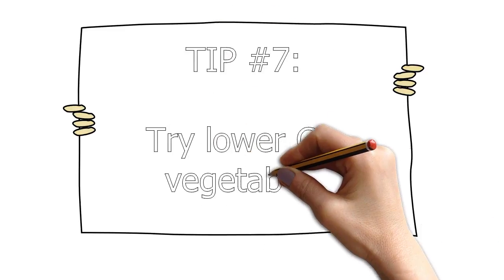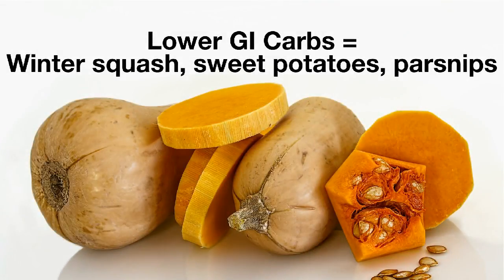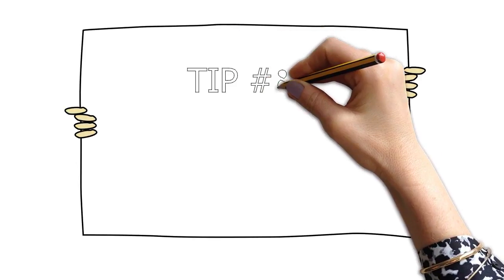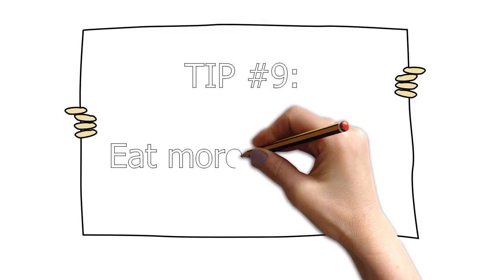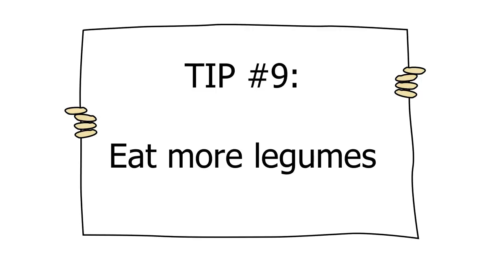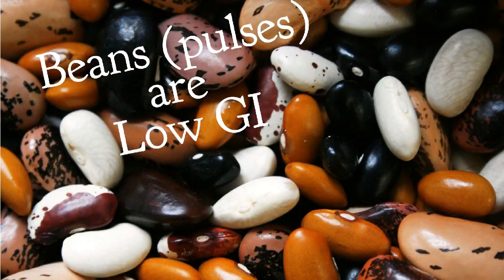Tip seven: try lower GI vegetables. Don't be afraid to add into the mix — try some lower GI options like sweet potatoes, winter squash, and parsnips. It turns out that baby new potatoes have a lower GI value than most other types of potatoes. Tip eight: choose brown rice. It's low GI, while white rice is way up there on the scale. If you're not ready for that switch yet, choose a longer grain white rice like basmati, which has a lower GI than the short, sticky varieties. Tip nine: eat more legumes. Most beans, or pulses as some call them, have a lower GI. Add beans to stir fries, chilies, soups, casseroles, and even salads. It's okay to use canned beans — a big time saver.